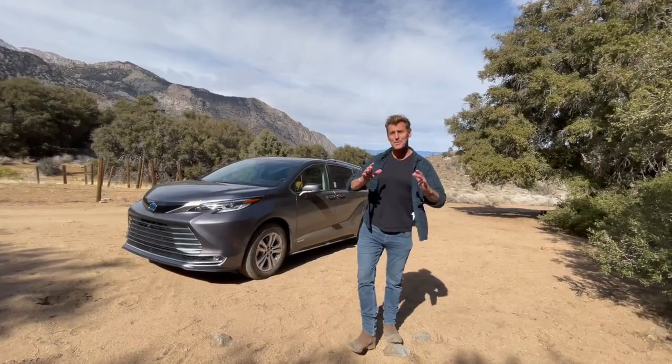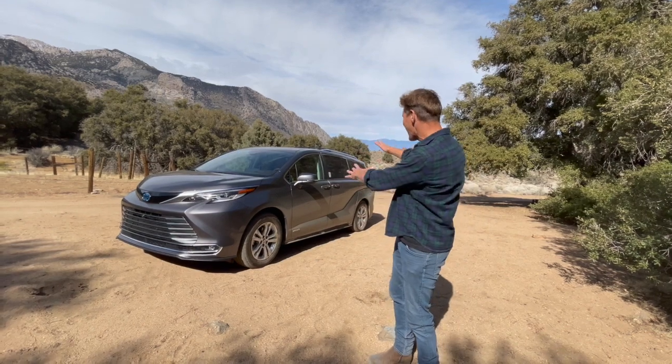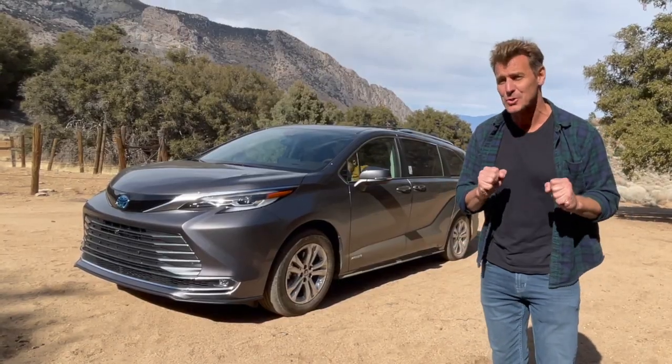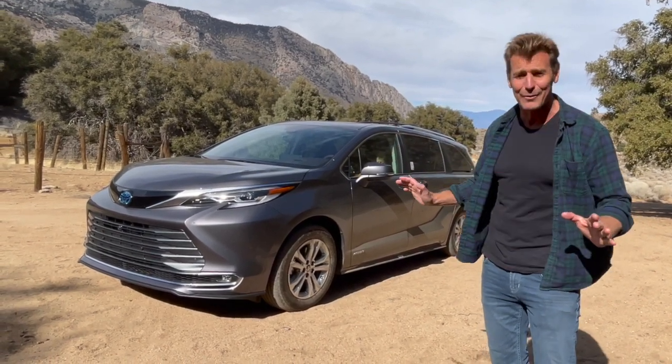I'm Inge Rademacher and I'm here with this brand new amazing Toyota Sienna 2021. It only comes in a hybrid and it comes with all-wheel drive. Today we are testing the Platinum Edition and it is marvelous.